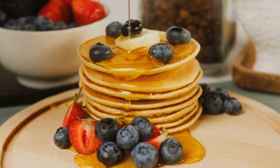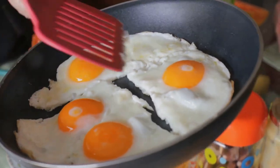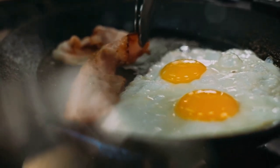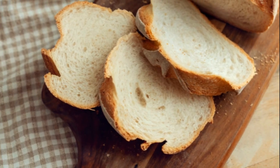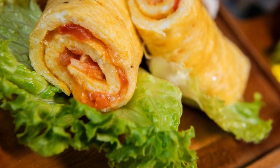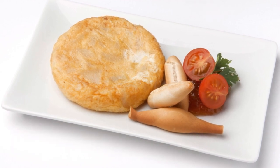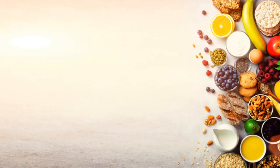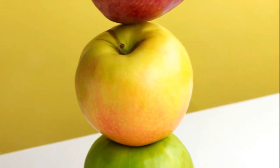Lastly, we have the Protein Powerhouse Breakfast — perfect for those who like to kick-start their day with a workout, or simply for those who prefer a protein-rich breakfast. Scramble a couple of eggs with a handful of spinach and cherry tomatoes, and serve alongside a thick slice of whole-grain toast. The eggs provide high-quality protein, while the spinach and tomatoes add vitamins and antioxidants. The whole-grain toast gives you the complex carbs you need to keep your energy levels up throughout the morning.